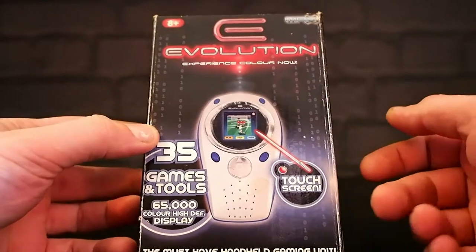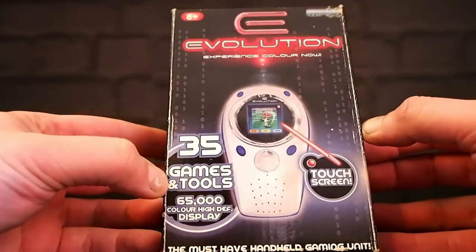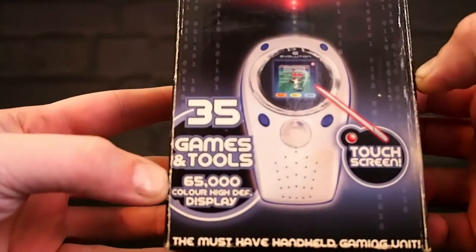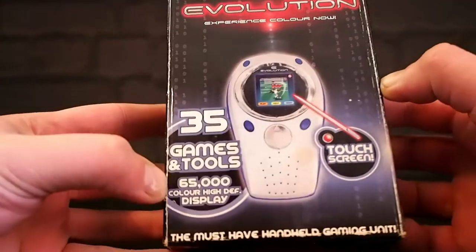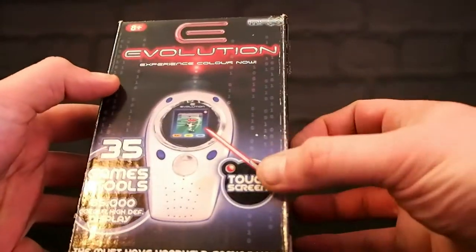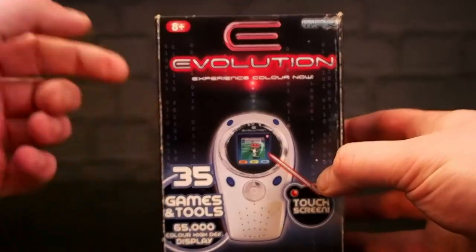It's a little handheld game player that has 35 games and tools, 65,000 colour high-def display, 65,000 colour pixels, which seems like an awful lot, and a touch screen with a little stylus pen — a la the Nintendo DS — for ages 8 plus.